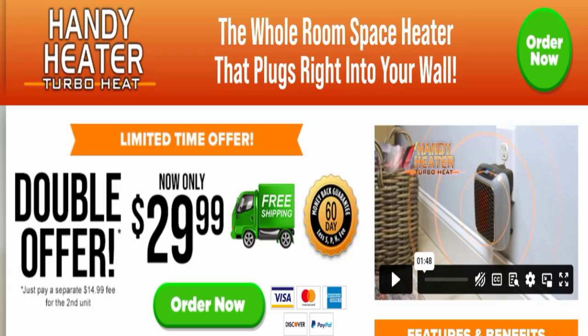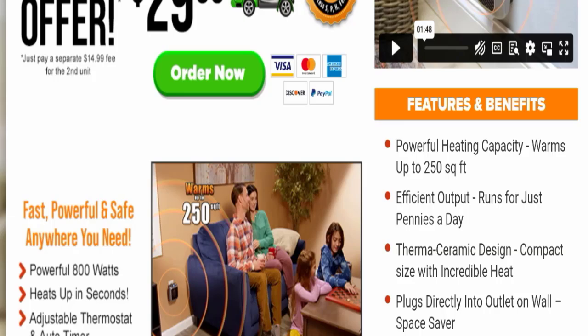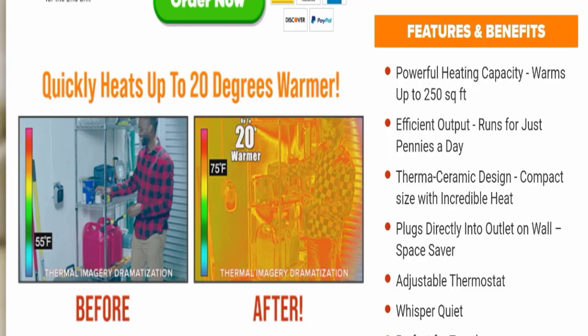Without wasting time, let's get started. My dear friends, this is the product you can see here, and the cost of this product is $29.99. Next we will go down and check all the details.